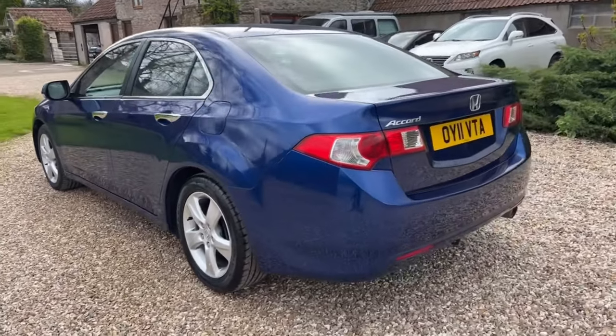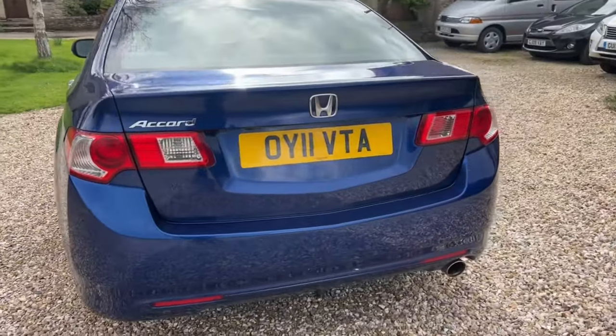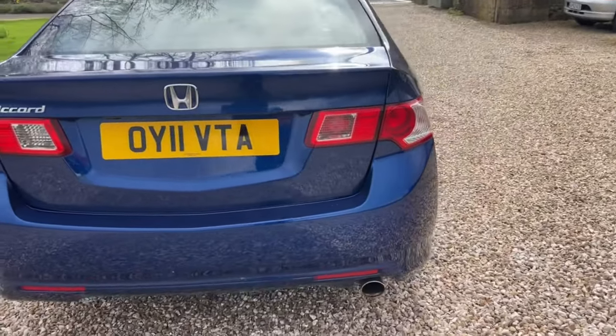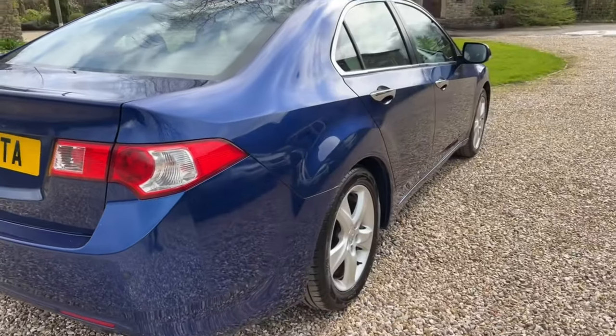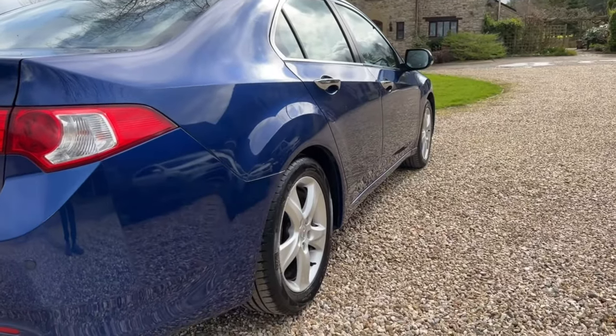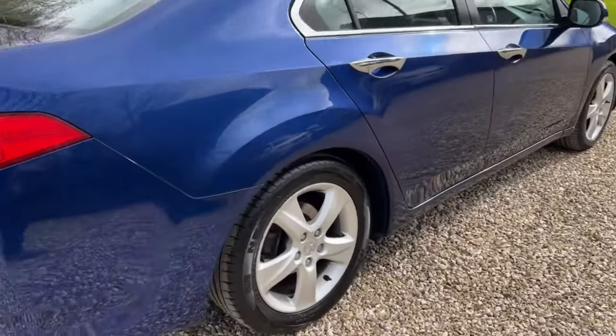It's still such a handsome looking car, they really are. The sun's coming out today — I prefer shade because it's better for the videos, but I can't control that. Off side of the car, very, very smooth in the panels.